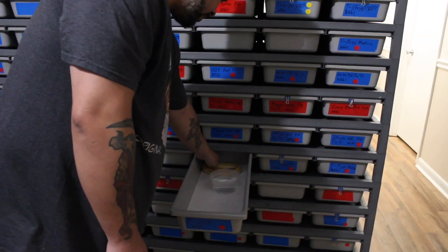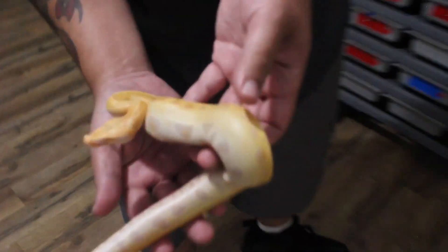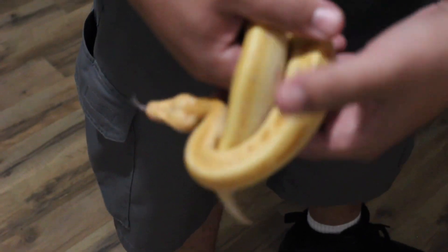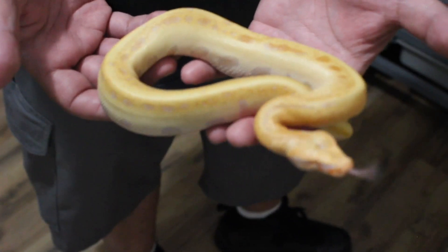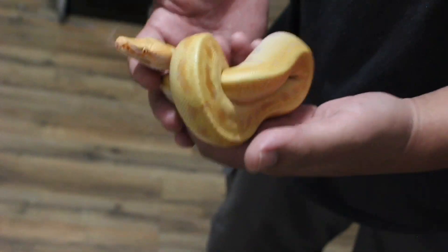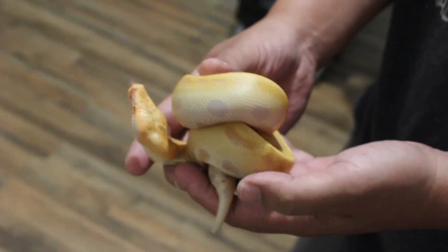There's another male — t-neg double seven. This one I'm not holding back. I'm not sure if this one's had his first shed yet. They're really tying themselves up today.